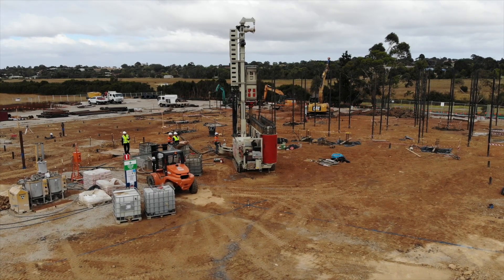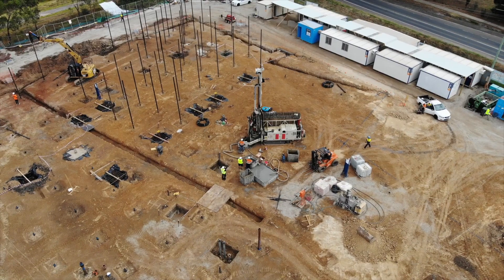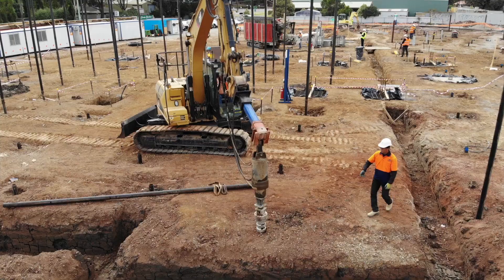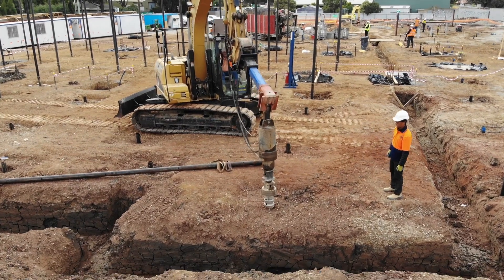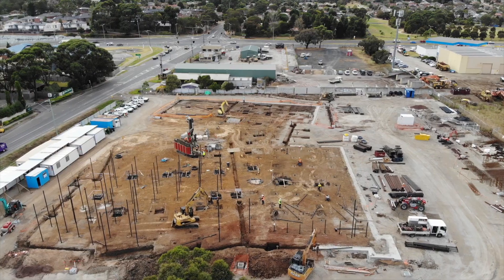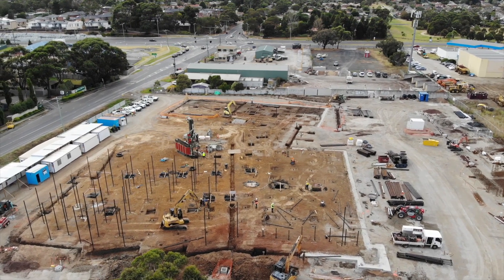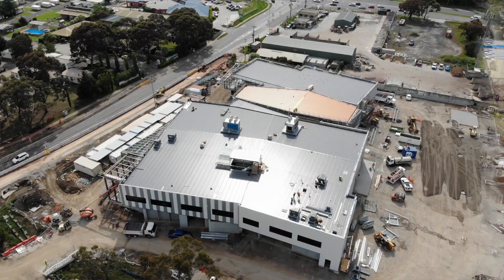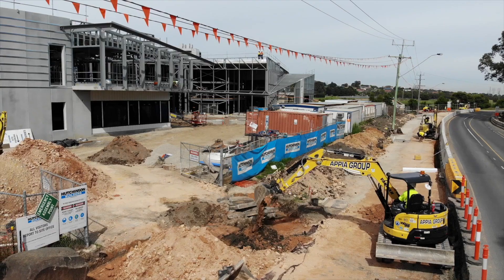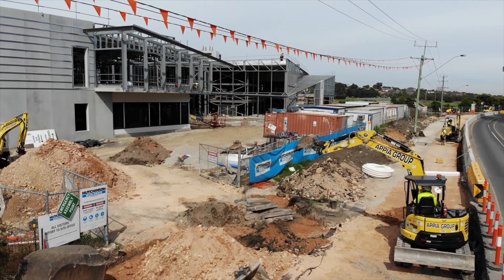We're pretty much on a floodplain here, so our design incorporates screw piling to create stability for the structure. We then started thinking: if we're going to screw pile the whole site, is there a way we could incorporate geothermal into that screw piling? Incorporating this cutting-edge research and development into the construction meant we were adding some additional cost to the project.